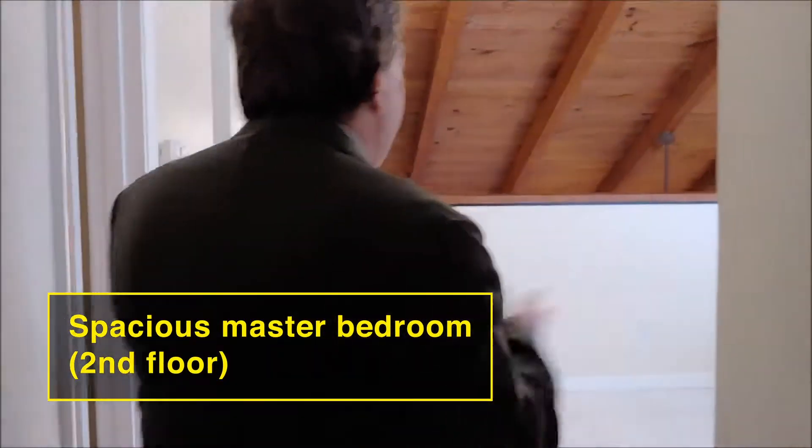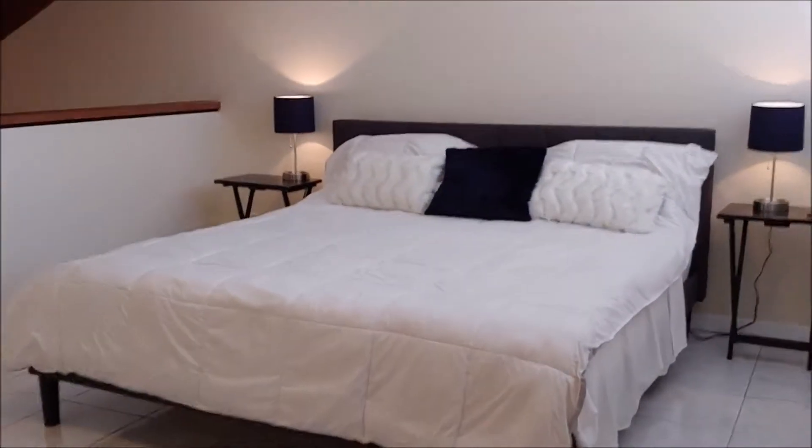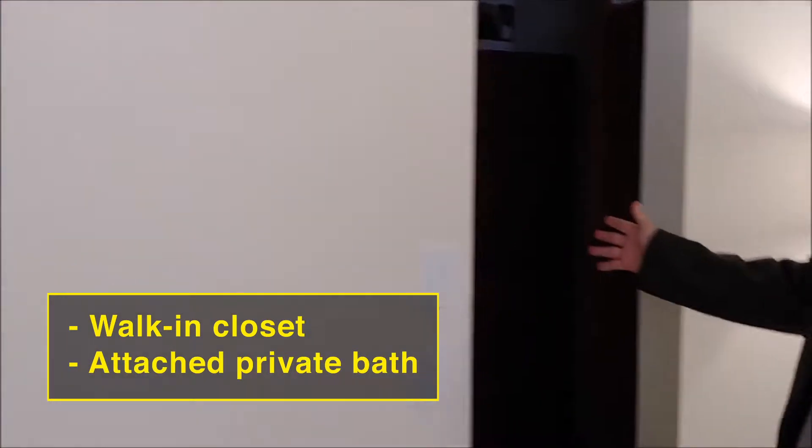The biggest bedroom in the house — very open. This is a king-size bed and you have room for two night tables. You can put your TV on this wall, and it has a walk-in closet.